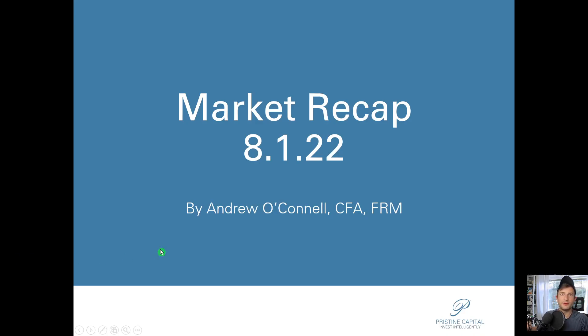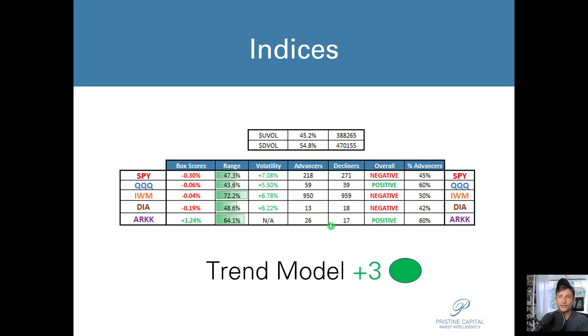What's up traders, Andrew O'Connell here with Pristine Capital. Welcome to your market recap video. It's August 1st of 2022. Let's dive into these indices.